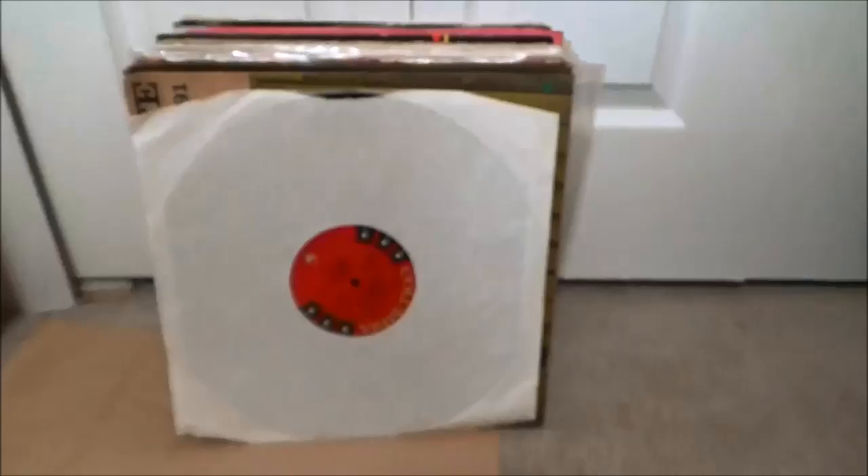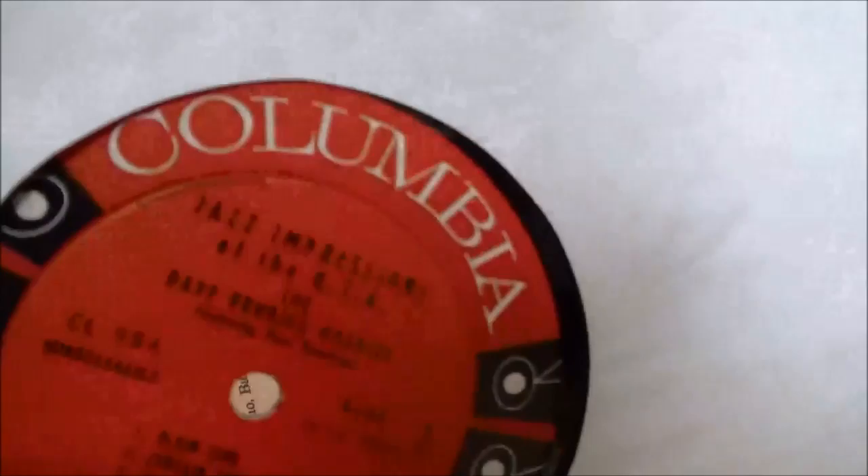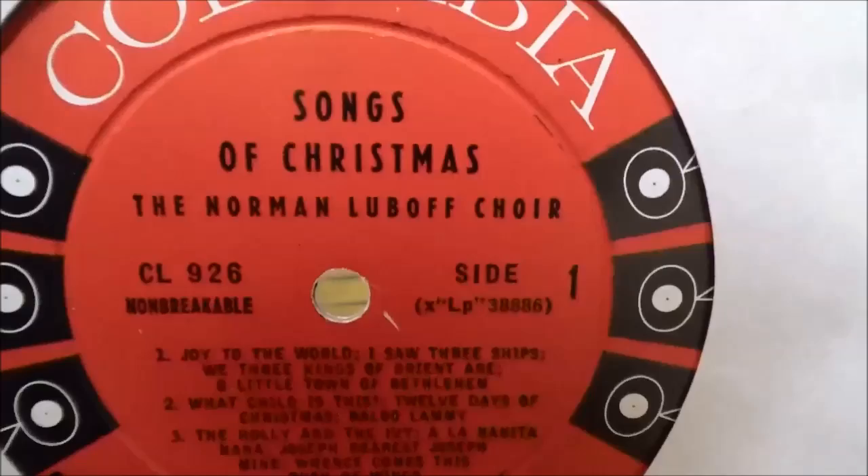A Dave Brubeck — Jazz Impressions of the USA — but strangely enough when you flip it over, the label on the backside says Songs of Christmas by the Norman Luboff Choir. I popped it on the turntable and it's actually Brubeck, so odd little mislabeling job there.